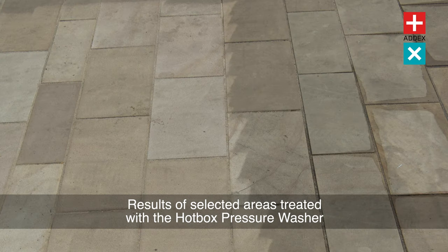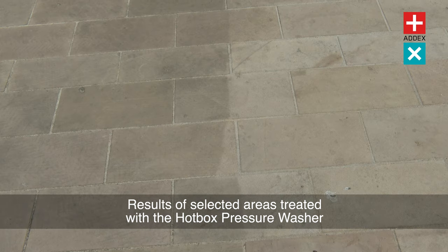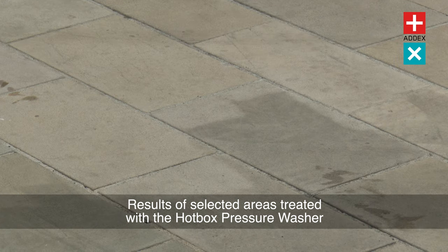With its unrivalled cleaning capabilities, the Hotbox Pressure Washer has become an indispensable asset for councils, ground maintenance, and contractors, airports, schools, shopping centres, supermarkets, and high footfall areas.